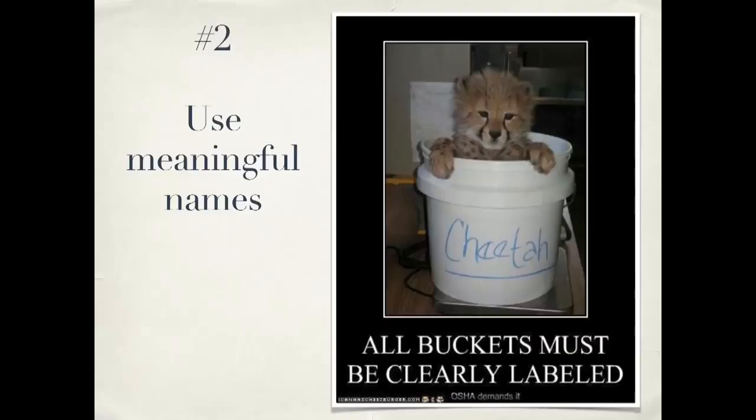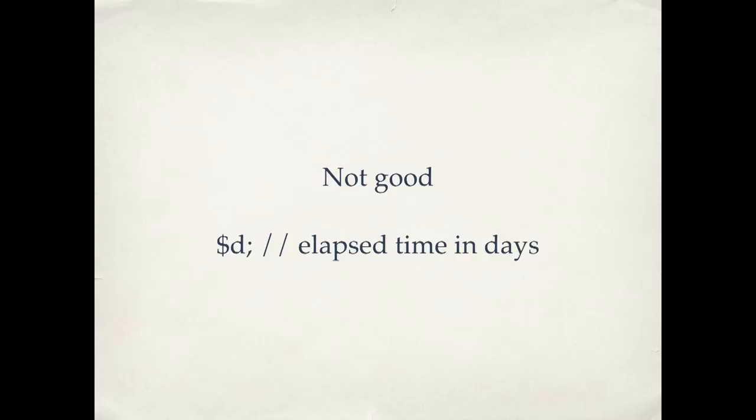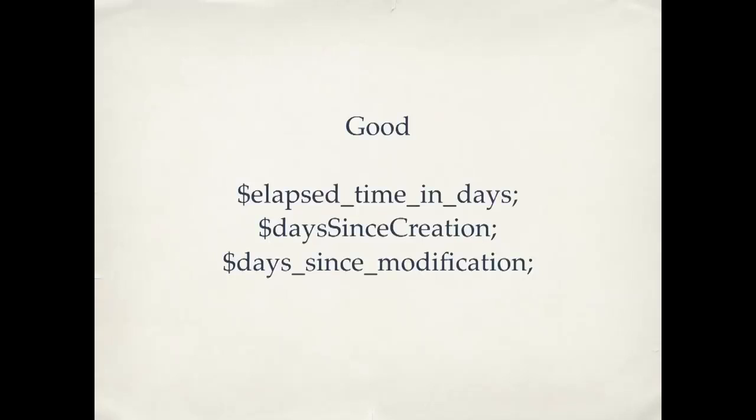Number two: when writing your code, use meaningful names. For example, with variables, a name like "$d" is not very good — what does that mean? The mental translating you have to do going back and forth between a cryptic little symbol and its actual meaning gets in the way of understanding the work. So use better names that actually tell you what the variable does. Grady Booch, the former chief scientist at IBM, said that clean code should read like well-written prose. Your variable names are the nouns in that prose.